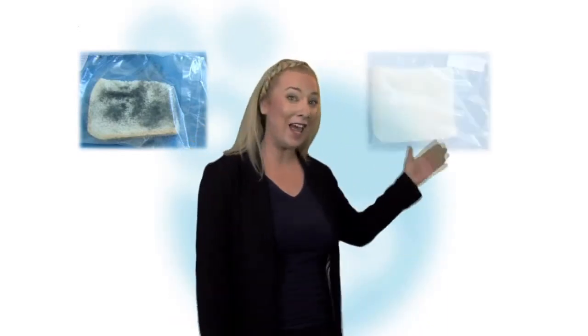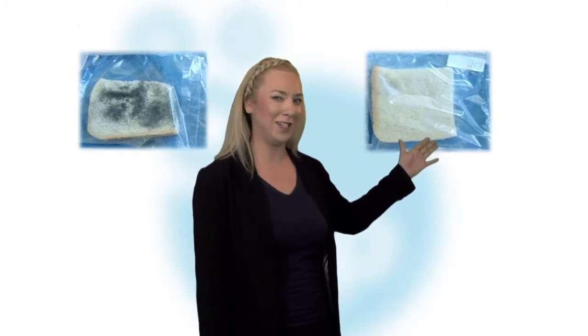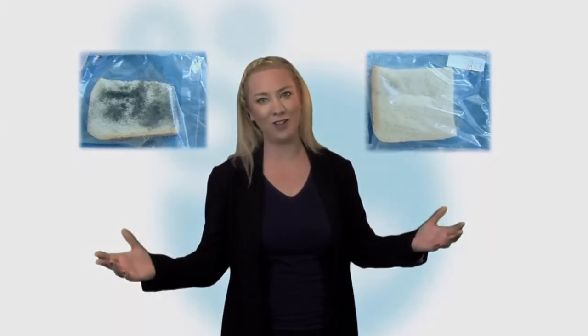Look at these amazing test results. The image on my right shows a control sample of bread without D2P, while the image on my left shows the bread with D2P. Results speak louder than words.